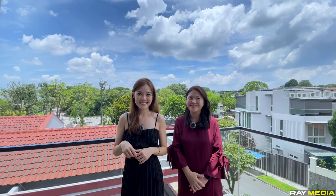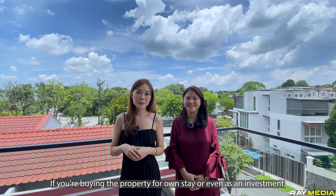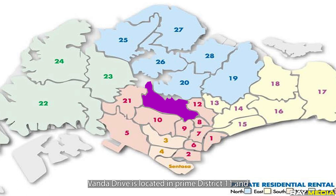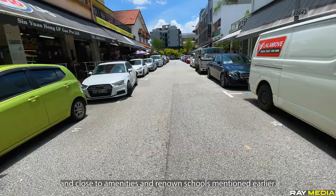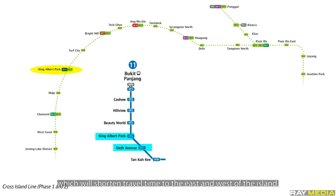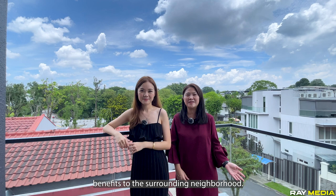If you're buying the property for own-stay or even as an investment, you may want to consider its potential for capital growth. Location is one of the most important factors that can influence the growth in landed property value. Vander Drive is located in Prime District 11 and close to the amenities and renowned schools mentioned earlier. The future Cross Island Line King Albert Interchange is just one station from 6th Avenue MRT, which will shorten travel time to the east and west of the island. When an area undergoes transformation, it will bring several benefits to its surrounding neighbourhood, and there is a good possibility that property value will appreciate.